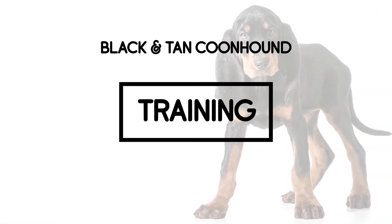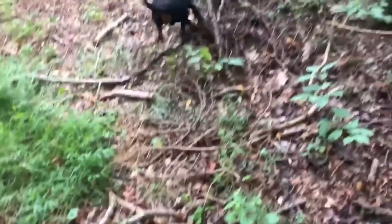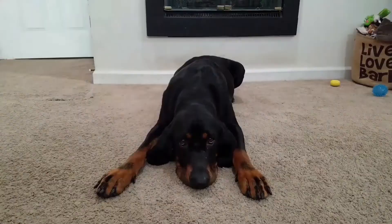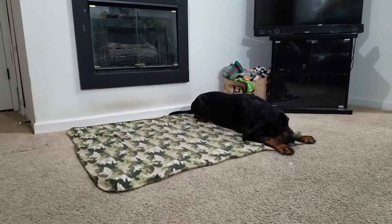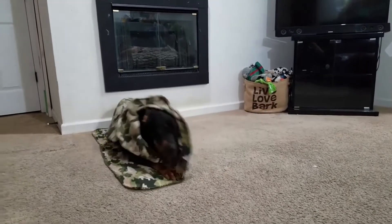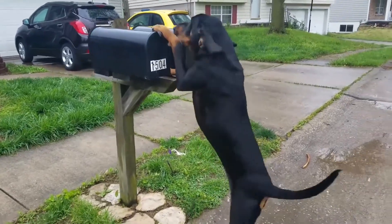Training: Black and Tan Coonhounds are smart, which makes them excellent candidates for training, although their stubborn, independent streak can sometimes get in the way. It's essential to train this breed properly and early, since when left to their own devices, the Black and Tan Coonhound is apt to take off on a hunting spree or to howl loudly for all to hear.